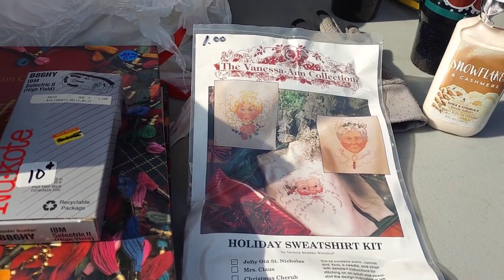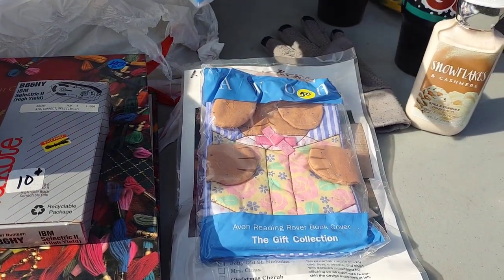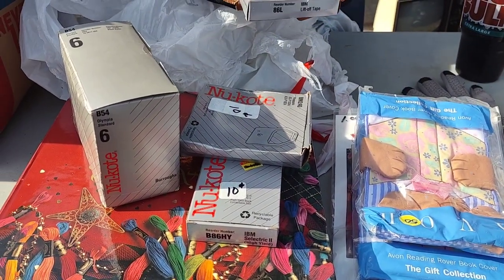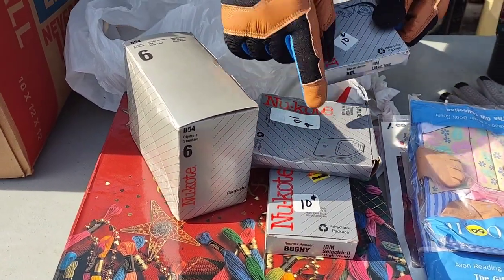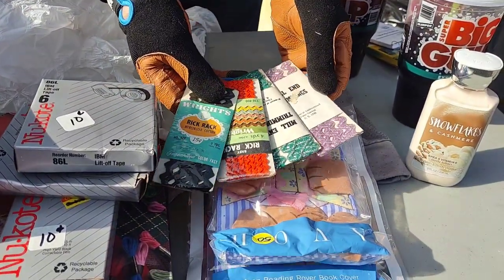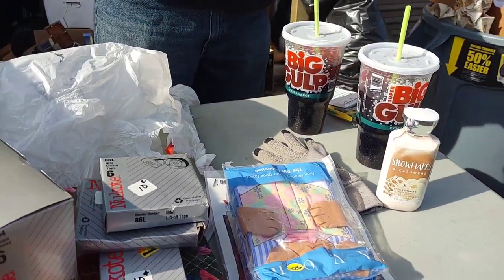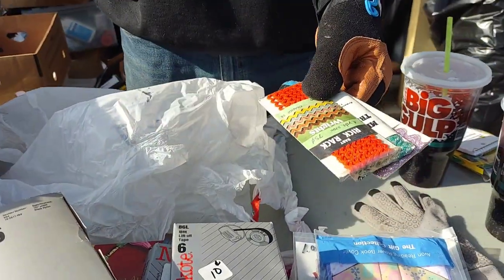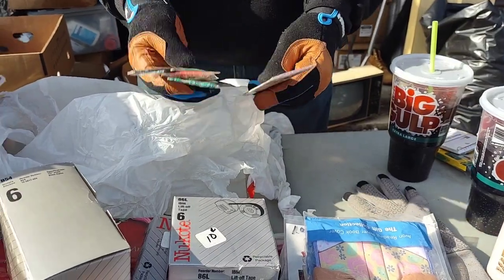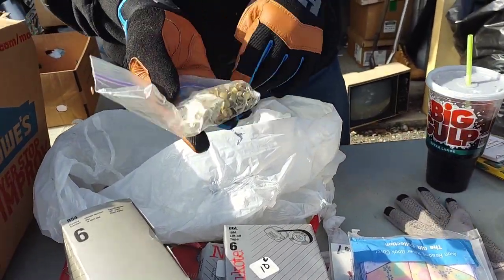Ink for a printer — a whole box of it. We'll have to look it up; some ink you can sell and some you can't — it just depends. Like we found all those staples — nobody buys them. There's a cross-stitch nice piece. Here is an Avon Reading Rover book cover — there's another one. There's some more printer stuff, or typewriters — these are for typewriters. IBM liftoff tape, some old crafting stuff. Rickrack — that's rickrack, Rick Rack Mill and Trimmings.